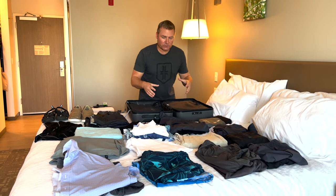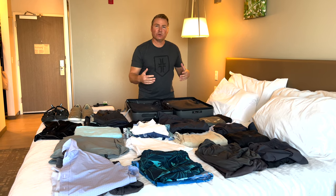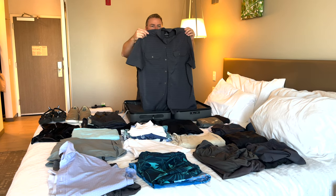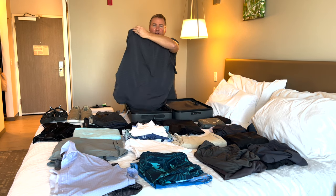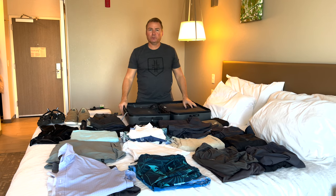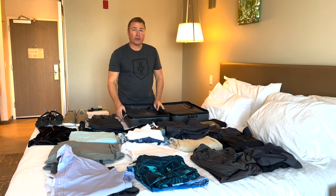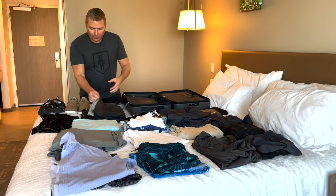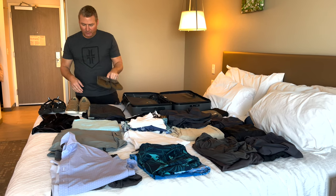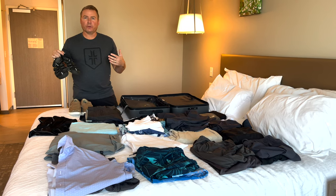I brought three short-sleeve dressier shirts and two microfiber polo shirts — staying cool in the tropical climate is key. I also have a Prana button-up made for backpacking and hiking — it has air-conditioned vents and is really great for outdoor activities. I brought a couple of tank tops for layering or hiking, three pairs of shorts in gray, blue, and black. For shoes: flip flops, closed-toe boat shoes, and water shoes for hiking or river kayaking.